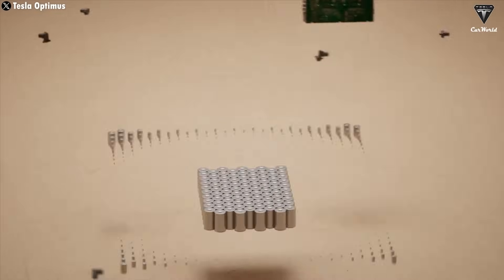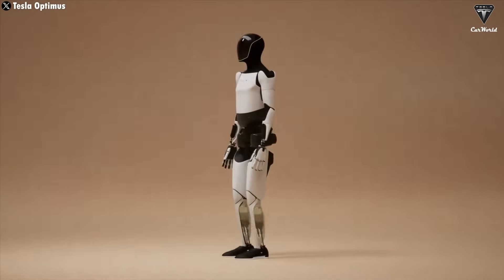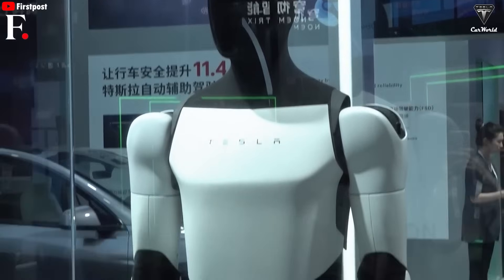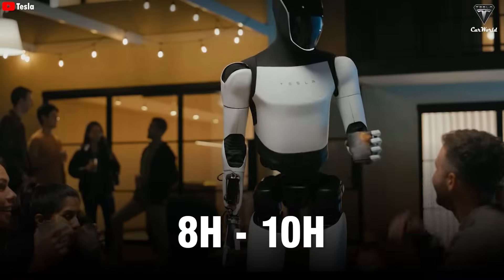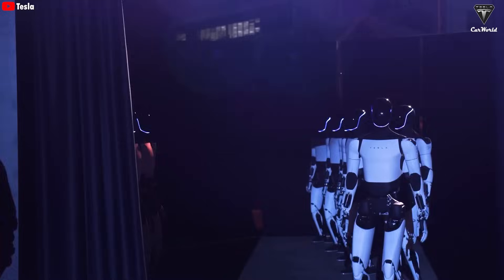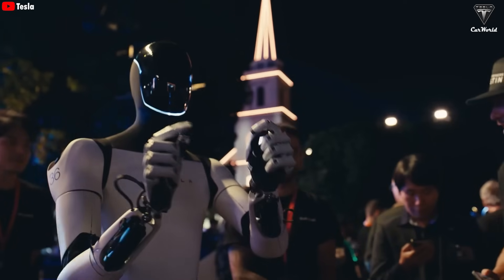With Tesla's cutting-edge 4680 battery pack combined with an optimally sized battery for a humanoid robot, this is something you won't find in any other humanoid robot in the world. This unique feature has garnered significant attention for Optimus and has people eagerly awaiting its release. All will be revealed now.